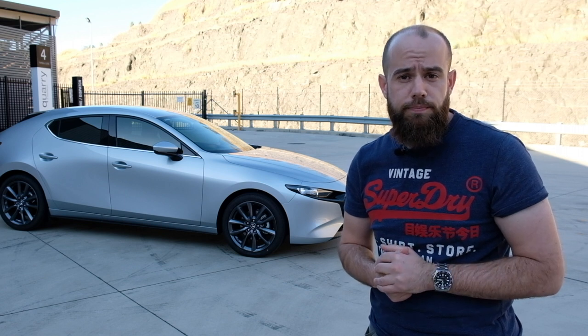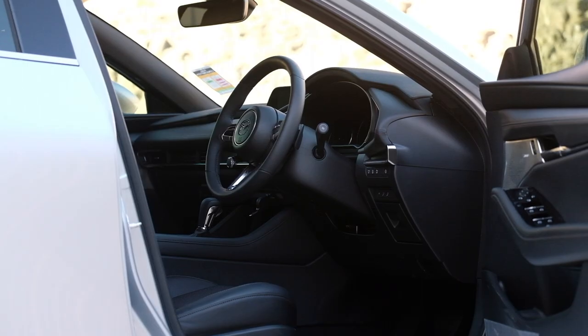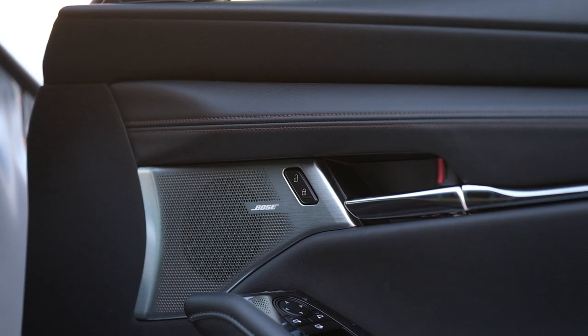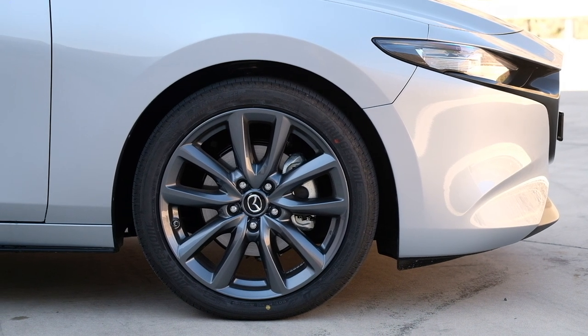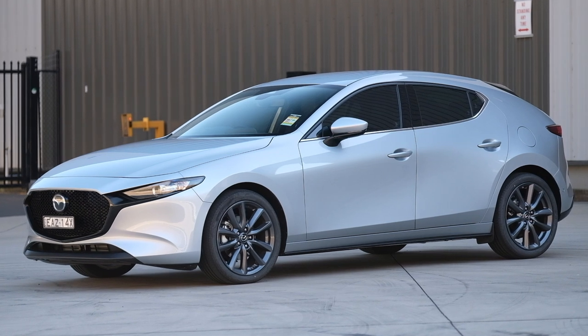In 2019, Mazda set out to really lift the fit and finish of their Mazda 3s all the way across the lineup. What this meant was that all the tech found in the high-end models of 2018 has now filtered down even to the entry-level Mazda 3s.